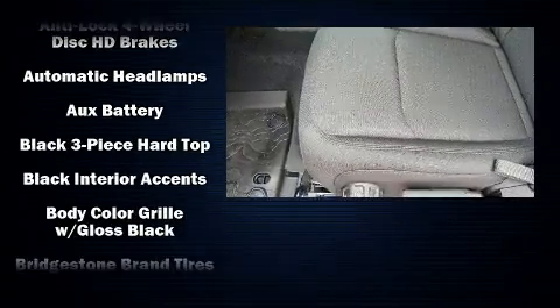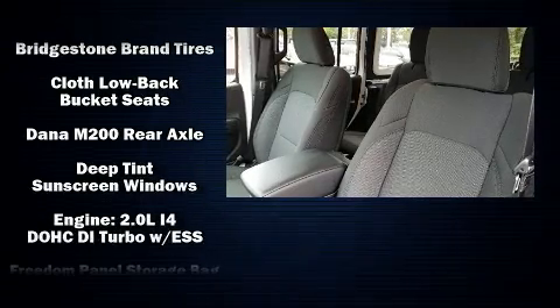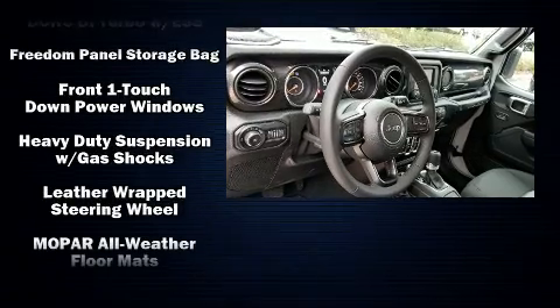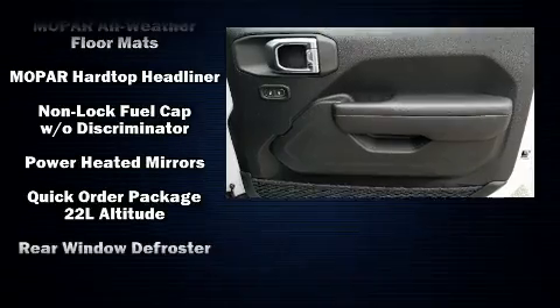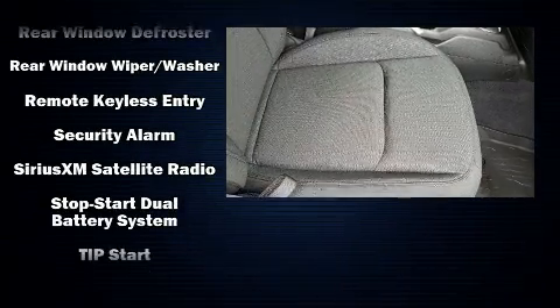Jeep ensures the safety and security of its passengers with equipment such as dual front impact airbags, front side impact airbags, traction control, a security system, and 4-wheel disc brakes with ABS. Brake Assist technology provides extra pressure when applying the brakes.